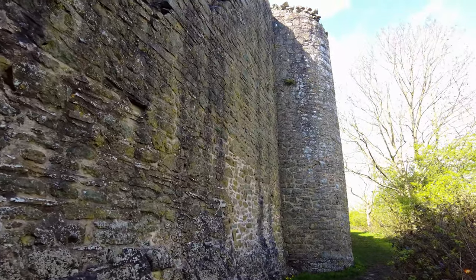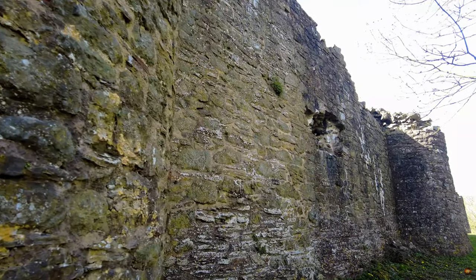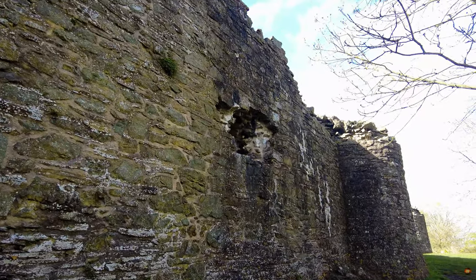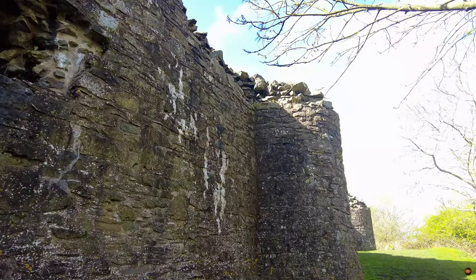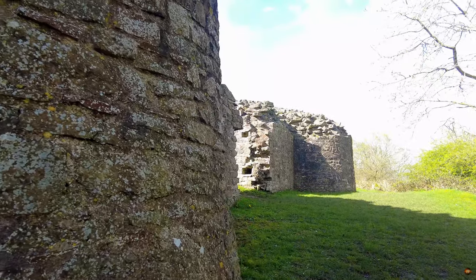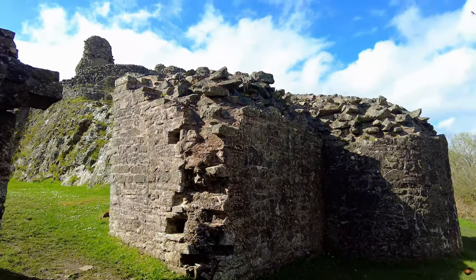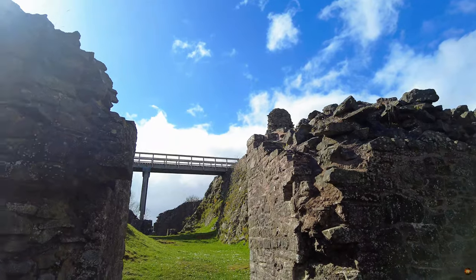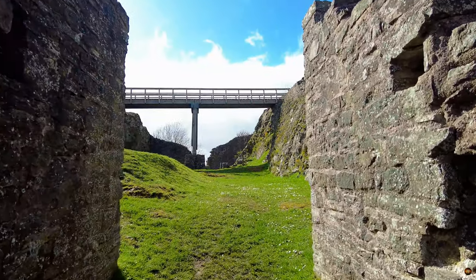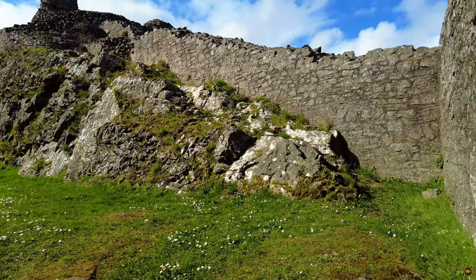Amidst the turbulent currents of the 1648 Second English Civil War, the land of Wales once again became a theatre of strife and upheaval. In the wake of this renewed conflict, the sturdy walls of Montgomery Castle bore witness to a sombre decree enacted by parliament in June of 1649. Despite the fervent opposition voiced by the Second Lord Herbert, who had ascended to his father's title in 1648, the castle's fortifications were systematically dismantled as part of a sweeping policy enacted across England and Wales. The rationale behind this drastic measure lay in the desire to pre-emptively neutralise potential strongholds, thereby reducing the need for extensive garrisons and the associated costs of maintenance and defence.